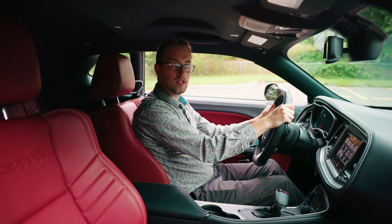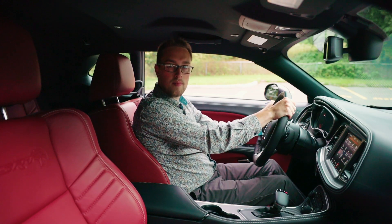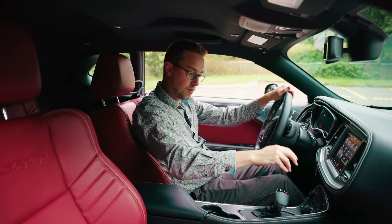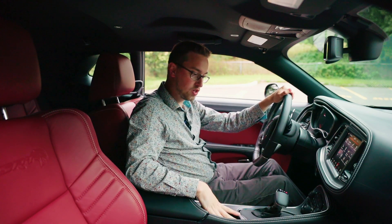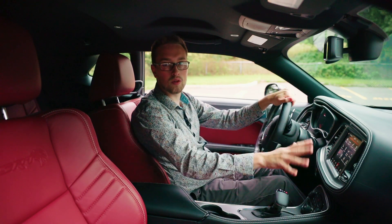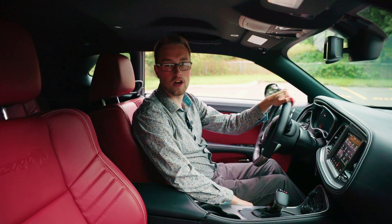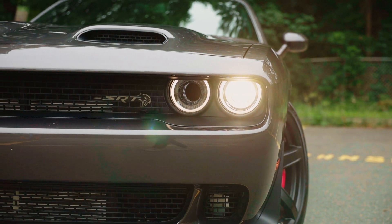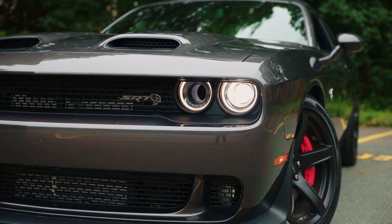The steering wheel has a nice weight to it and is thick so that you can really grab on when you're using that power. We have carbon fiber trim down around here as well, two cup holders, and dual climate control along with all our creature comforts. The seats are super comfy and wide, and of course we have our shifter here — this is the automatic version.